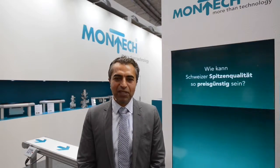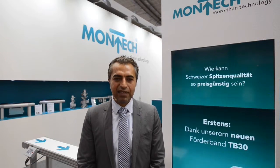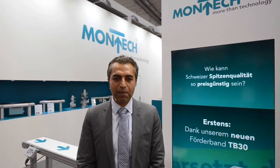Montech can look back on and take advantage of 50 years of experience as a conveyor technology specialist. Moreover, Montech is the only company on the market that currently guarantees three years warranty on conveyors and transport systems.